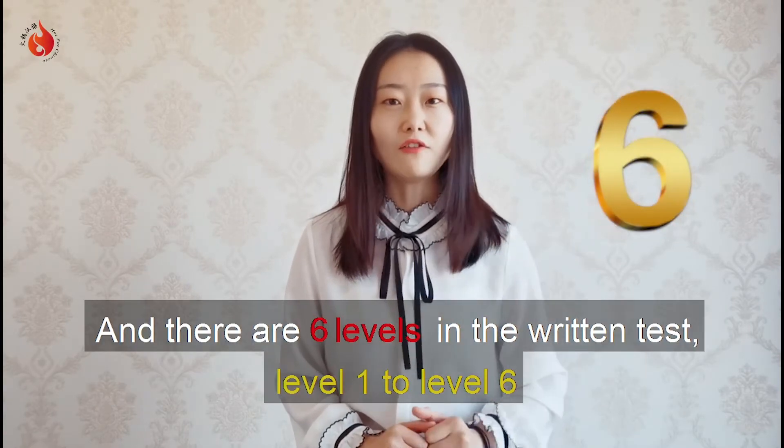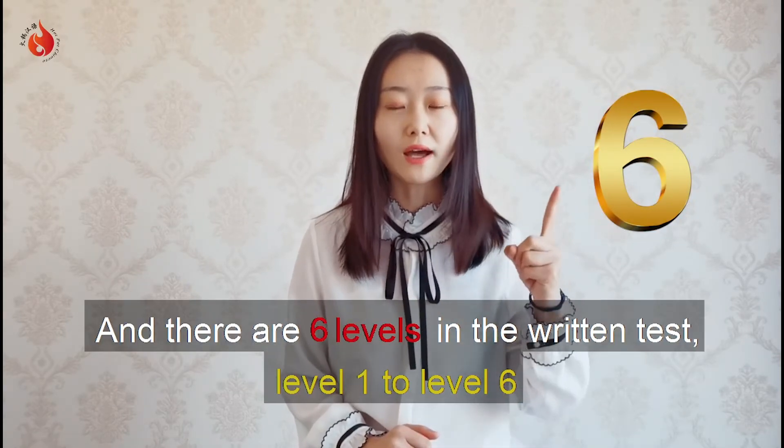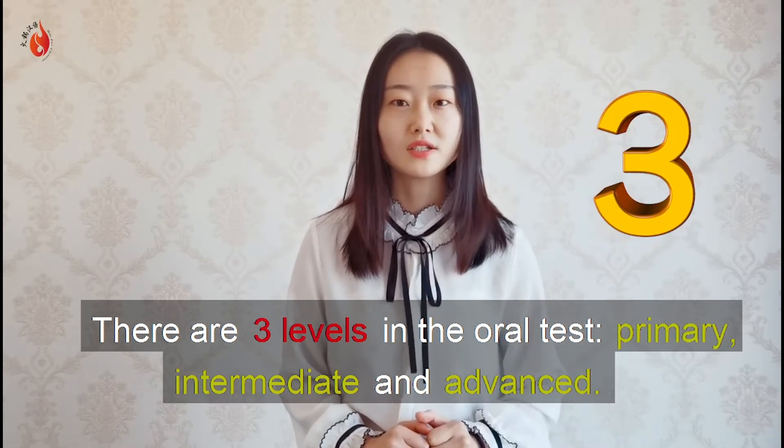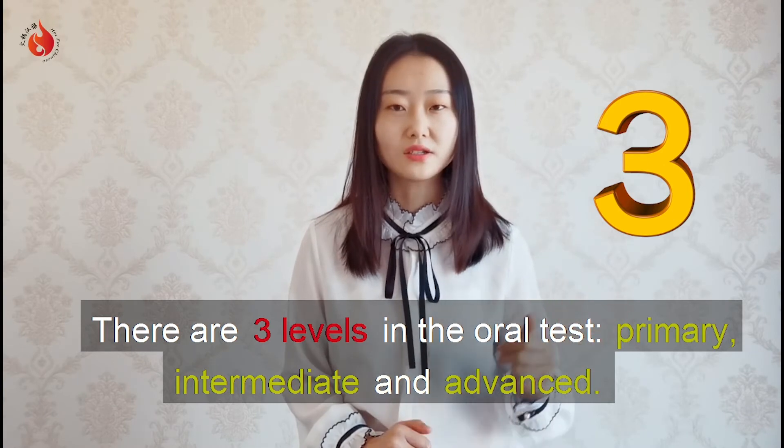There are six levels in the writing test, level 1 to level 6. There are three levels in the oral test: primary, intermediate, and advanced.